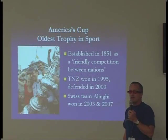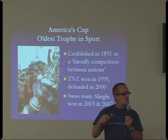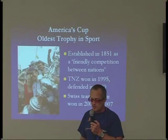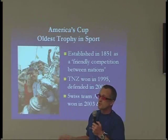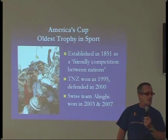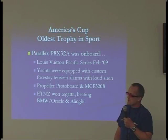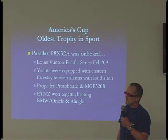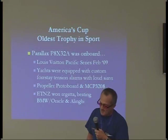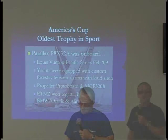I work at Team New Zealand, which is a sports team that races for the America's Cup. It's actually the oldest trophy in sport, over 150 years old, and they race about every three to five years. Parallax propeller chips had been running on both Team New Zealand and Oracle's yachts last February, which was good for doing load sensing and sounding alarms when the teams were racing their boats and didn't want to break them.